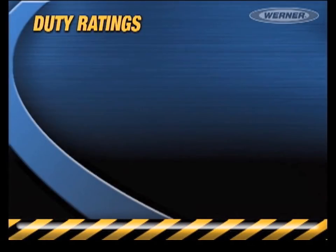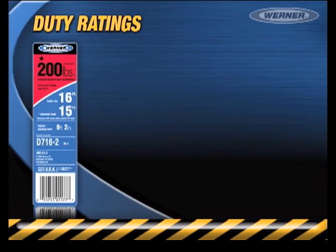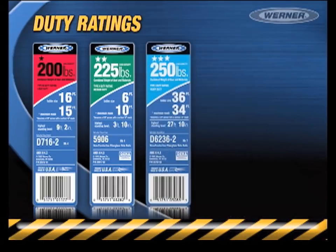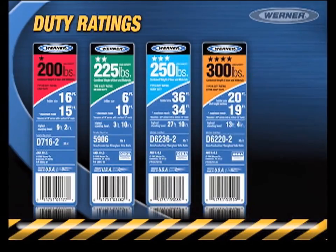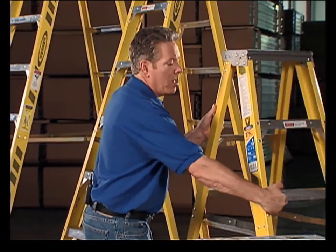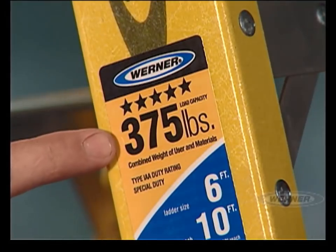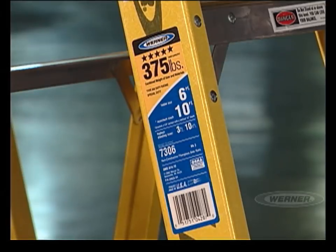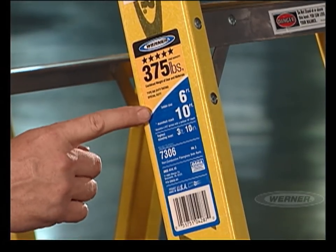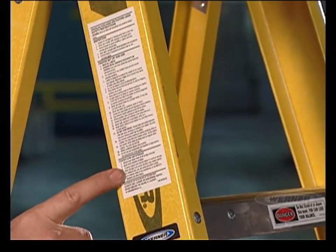There are five ANSI-recognized duty ratings: 200-pound Type 3; 225-pound Type 2; 250-pound Type 1; 300-pound Type 1A; and 375-pound Type 1AA. The duty rating is clearly marked on all Werner ladder side rails. You'll also find the model number of the ladder, the highest standing level, size, and safety instructions as well. Carefully read all labels and follow safety procedures and work practices.